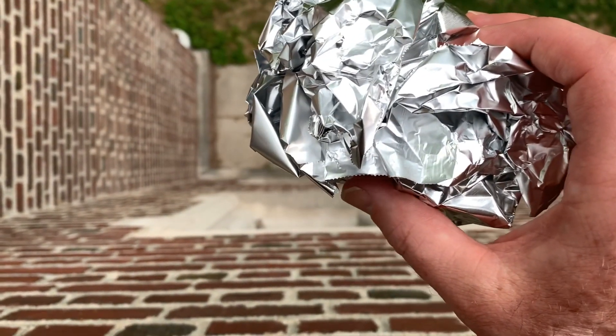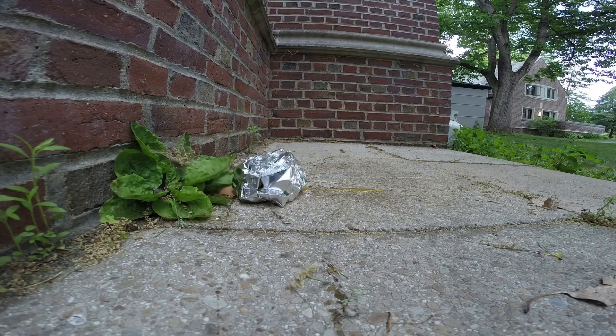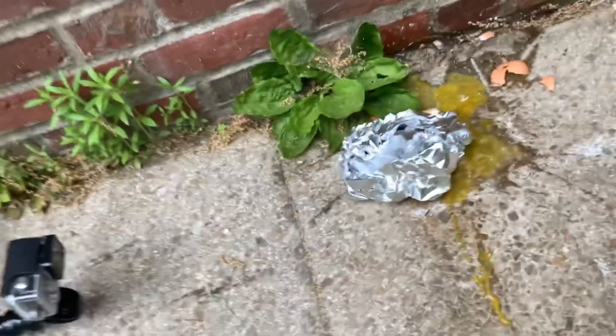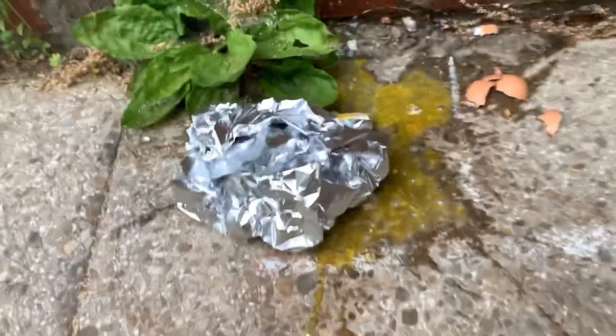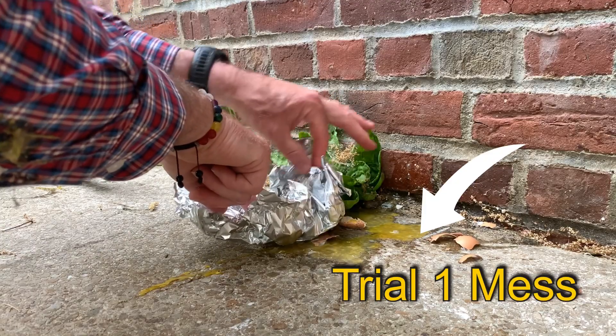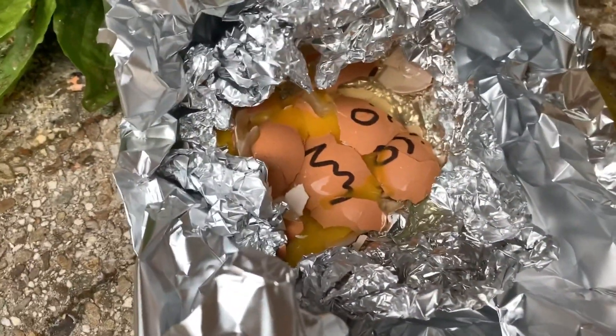One, two, three, go. Let's approach quietly just in case we're looking. We see the remnants of the first egg test here on the ground. Let's see what it looks like on the inside. Oh no, Mr. Egg, it's not pretty.